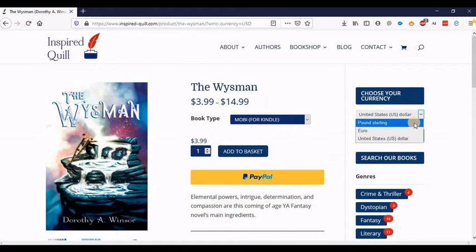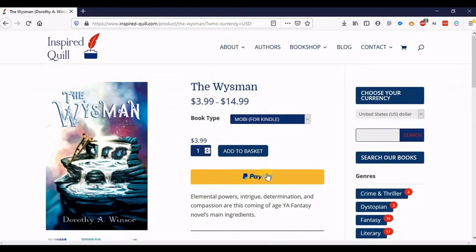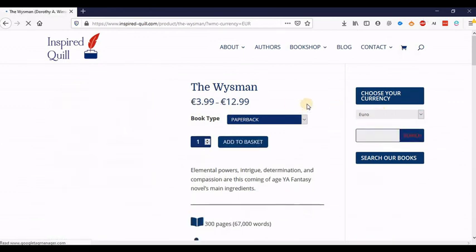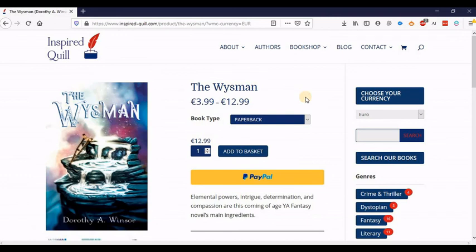Now here we have pounds, Euros and US Dollars. If you're from, for example, Canada or Australia, you can definitely still buy through the site. As you see here, we ship worldwide. But PayPal will just automatically change the amount for you. So you can still do that, but this way you can see exactly the different prices that we have on the site.